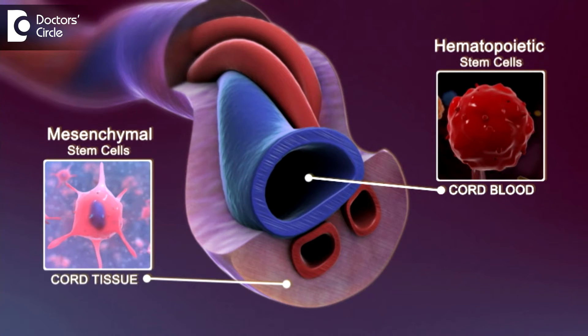Stem cell banking. Stem cells are the totipotent cells which are found in the early embryonic phase, when a fully developed baby is not yet formed. That is when, in the embryonic stage, you can find a lot of stem cells.